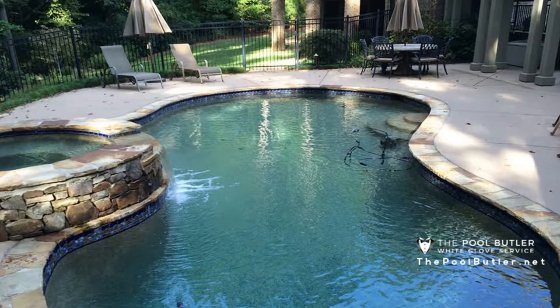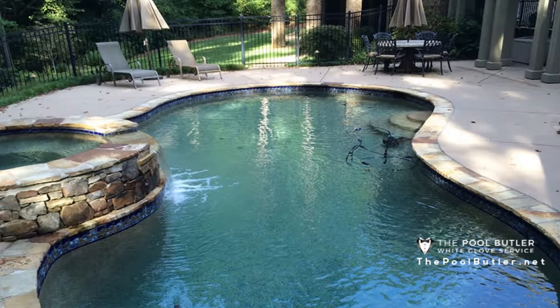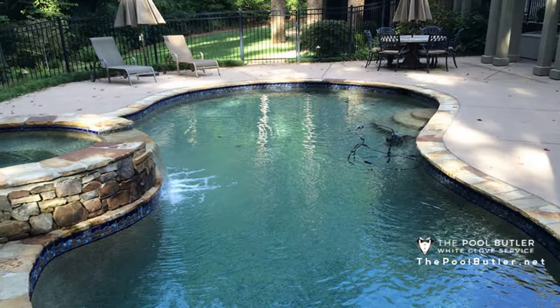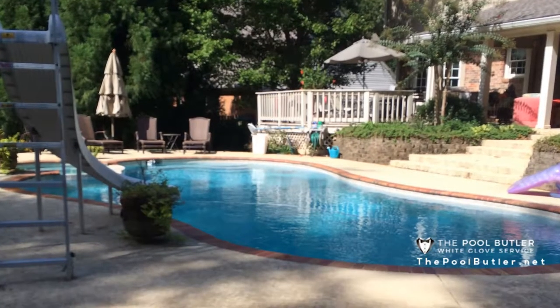It's every pool owner's worst nightmare: a green pool chock full of chunky chunks of algae, floating debris, and maybe even a dead animal. It looks hopeless. You may throw up your hands and decide the best course of action is to drain the pool and start over.